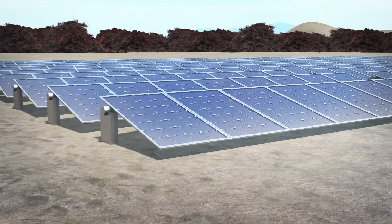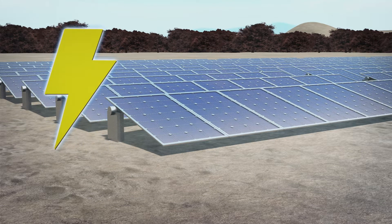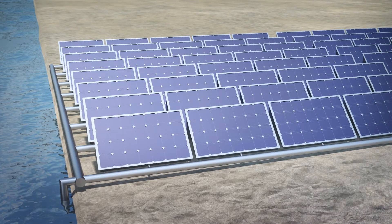According to Peng Wang of King Abdullah University of Science and Technology, solar panels only convert 20% of the light they absorb into electricity; the remaining 80% is released into the air. To address this, university researchers have designed a system that can use this waste heat to generate fresh, clean water.